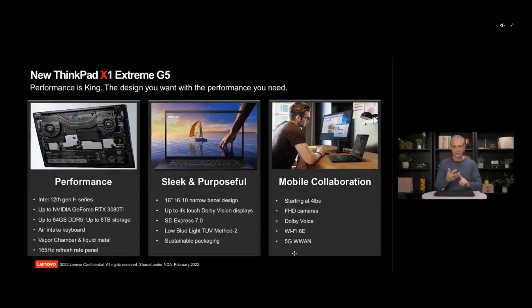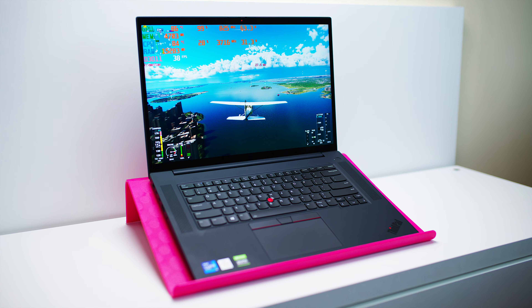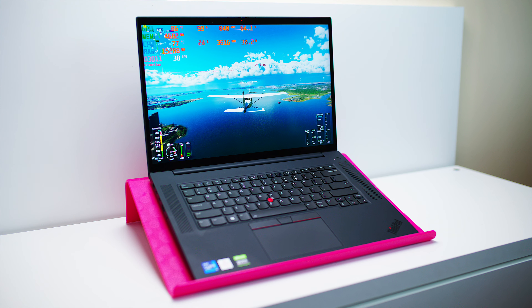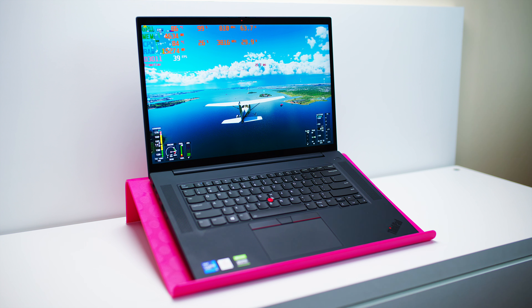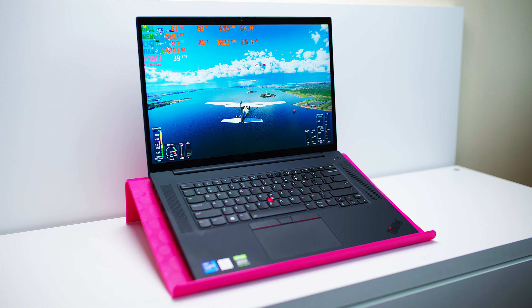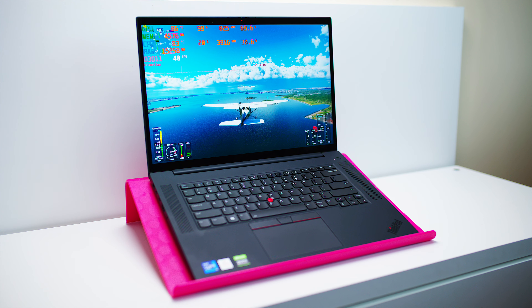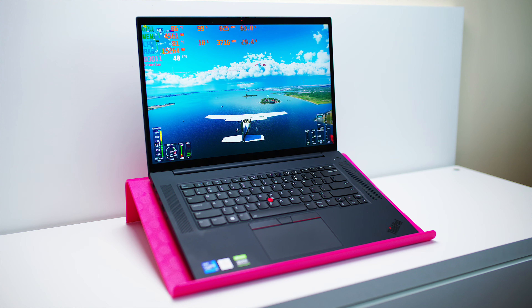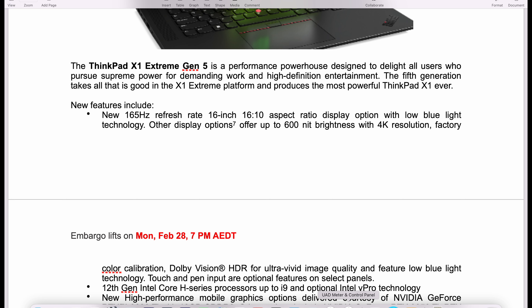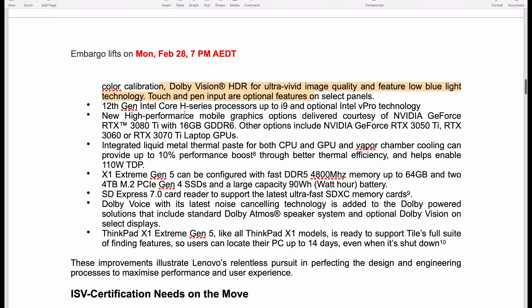You get Wi-Fi 6E and optional 5G connectivity, though you will lose one M.2 slot if you go with the 5G version — actually I think above the RTX 3060 you lose one M.2 slot anyway. The last model's problem was thermals, especially with the RTX 3080. Now with 12th gen and the RTX 3080 Ti, Lenovo claims 10% better performance. You can still get a 4K option — a 600-nit, factory-calibrated, Dolby Vision panel.